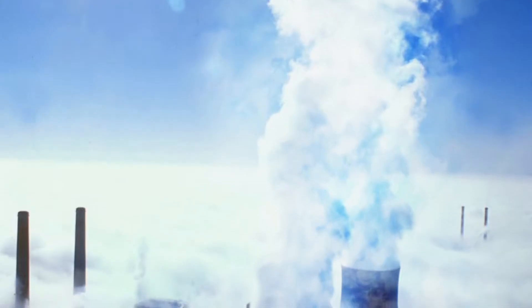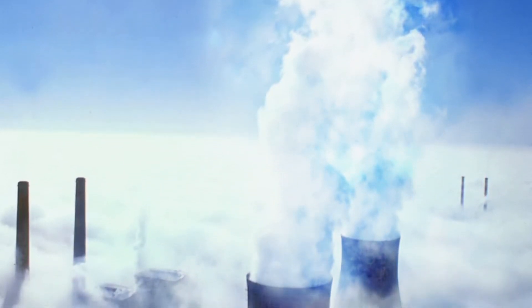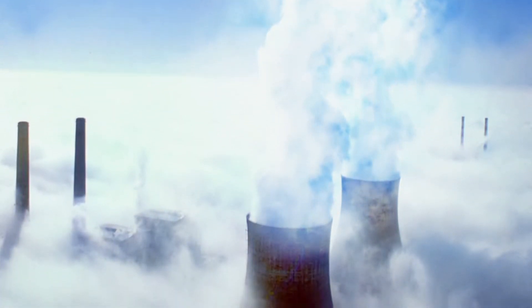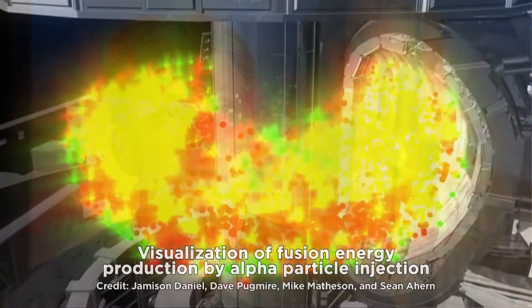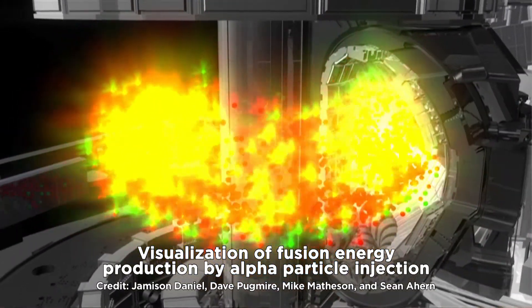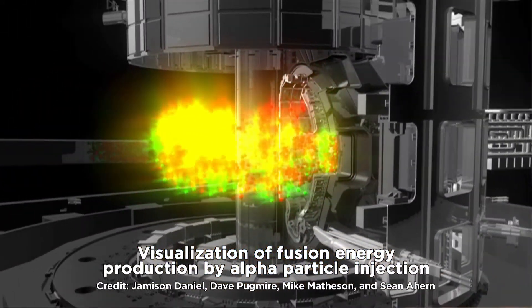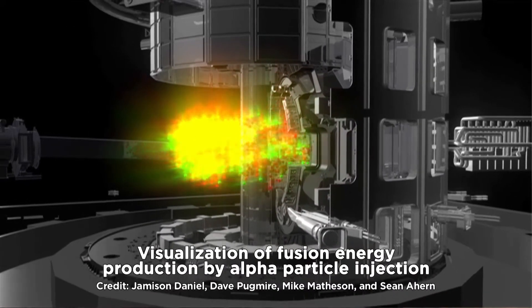My group does research to investigate the way materials perform in nuclear environments. The objective is to develop the ability to predict how long materials will survive in that environment before they need to be replaced, and also very strongly tied to the economics of nuclear power as well as a number of energy technologies.